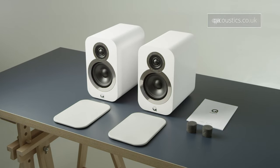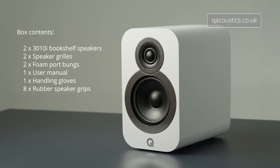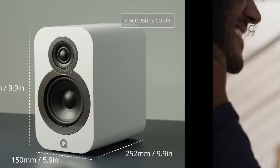For the specs: two-way reflex enclosure, 6.5-inch bass driver, 0.9-inch tweeter, and a frequency response of 46 Hz to 30 kHz.